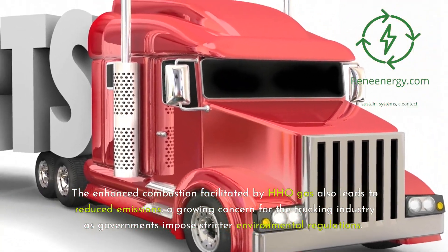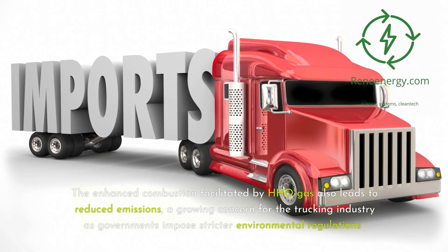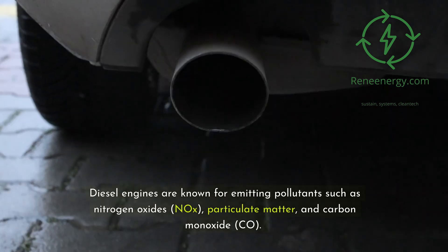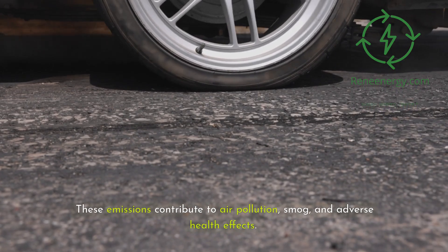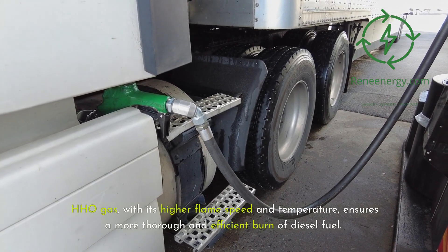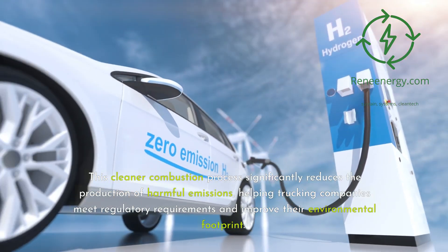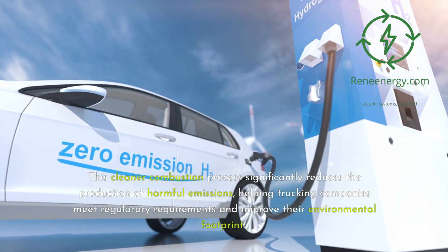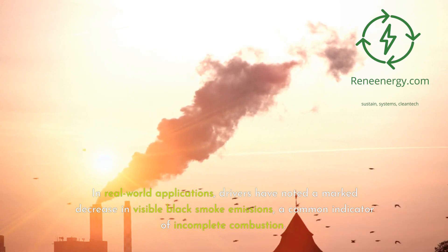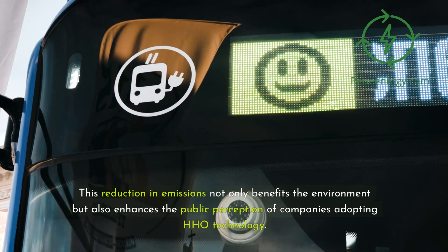The enhanced combustion facilitated by HHO gas also leads to reduced emissions, a growing concern as governments impose stricter environmental regulations. Diesel engines emit pollutants such as nitrogen oxides (NOx), particulate matter, and carbon monoxide (CO), which contribute to air pollution, smog, and adverse health effects. HHO gas, with its higher flame speed and temperature, ensures a more thorough and efficient burn of diesel fuel, significantly reducing harmful emissions. In real-world applications, drivers have noted a marked decrease in visible black smoke — a common indicator of incomplete combustion — which also enhances the public perception of companies adopting HHO technology.